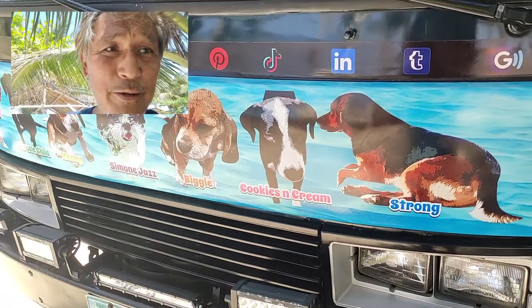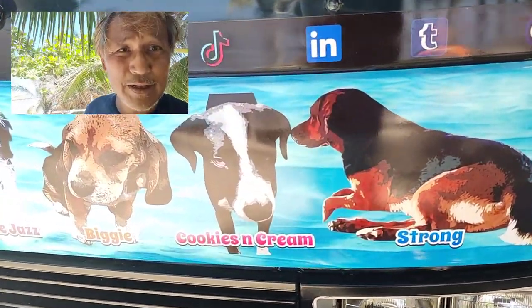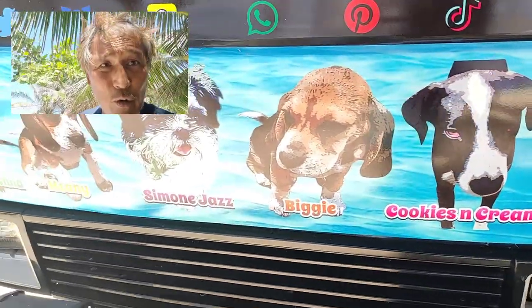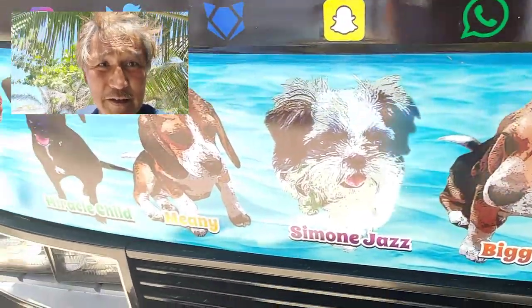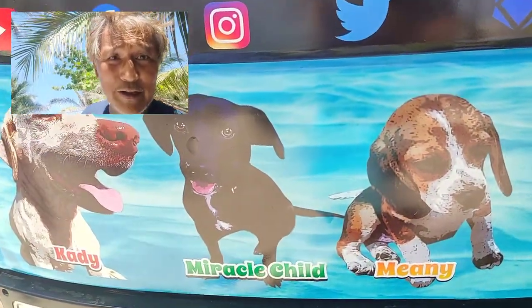Only three dogs traveled with us this time because we're still practicing. This is Strong, a beagle mix; Cookies and Cream, a lab mix; and Biggie. We brought Simon Mini and Miracle — she's a little troublemaker, she's at home — and then Katie, the big white lab.